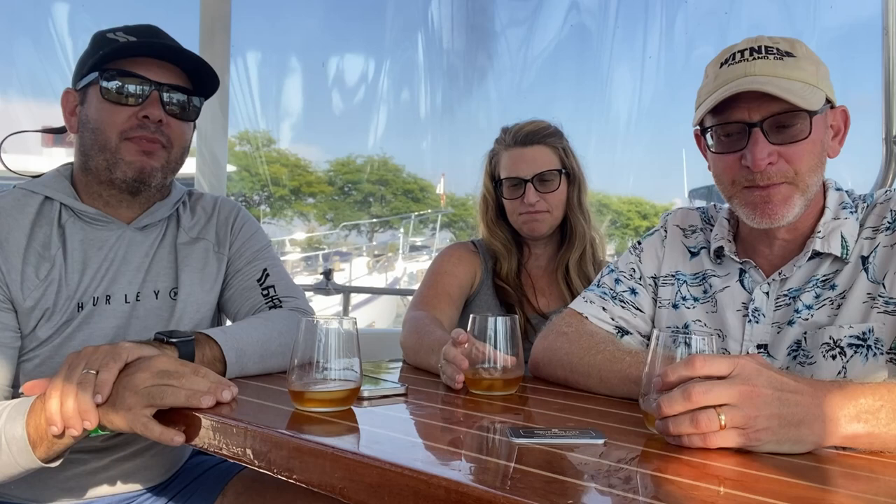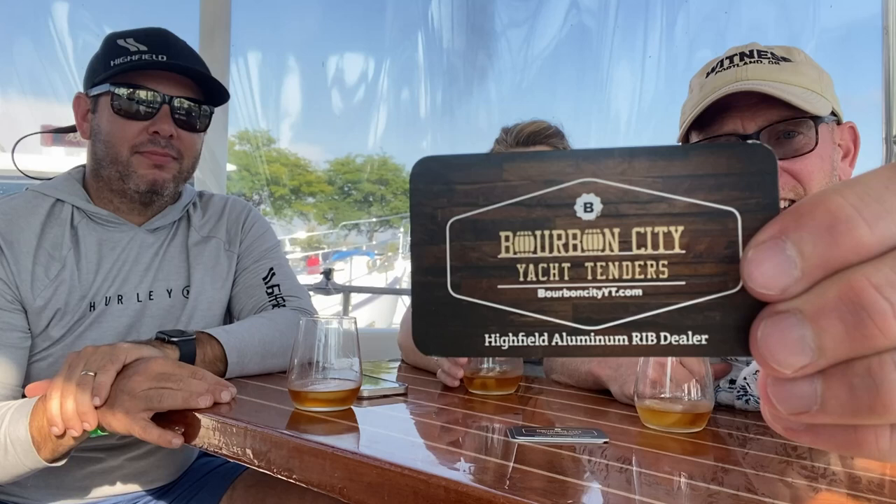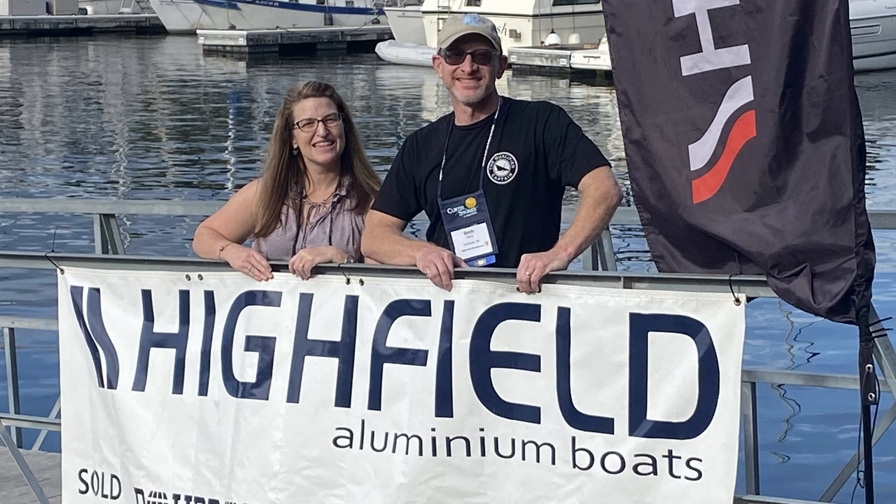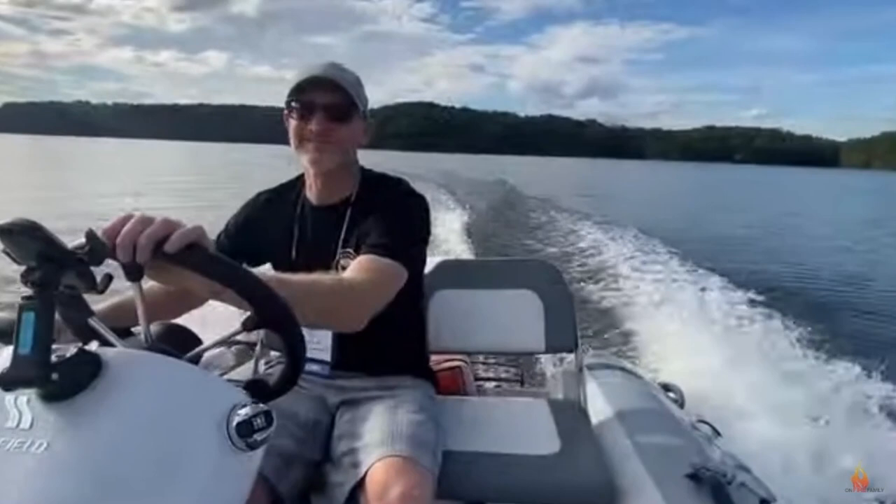We are joined this week by Dustin Kidd. He is owner of Bourbon City Yacht Tenders, and he is here to deliver our amazing Highfield 340 Classic with the FCT console so we can drive it from a steering wheel. We have dreamed of this tender since we started our loop — we got to test drive a Highfield at the Fall Rendezvous last year and just fell in love.